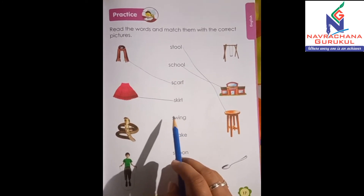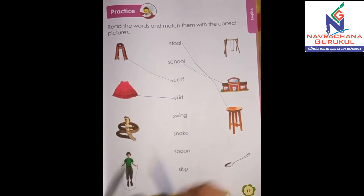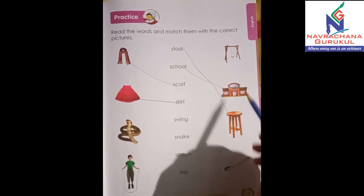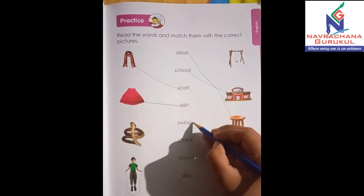Then here you have swing — S-W-I-N-G, swing. So tell me friends, where's the swing? Yes, it's here. So let's match it.